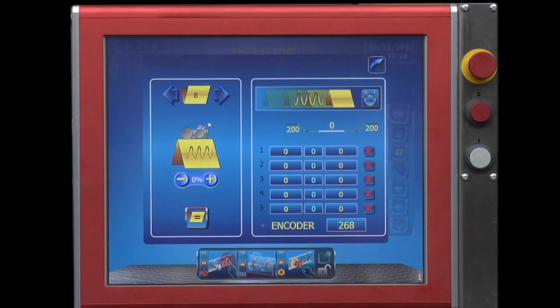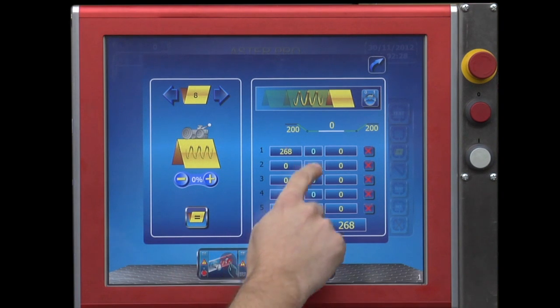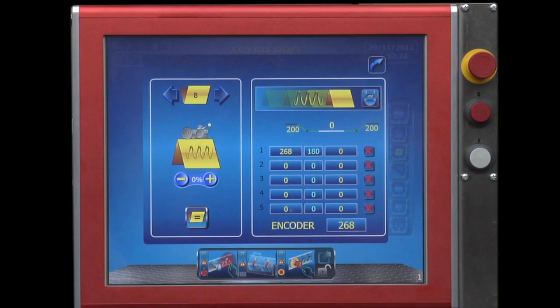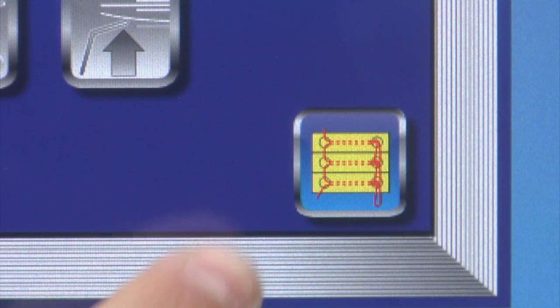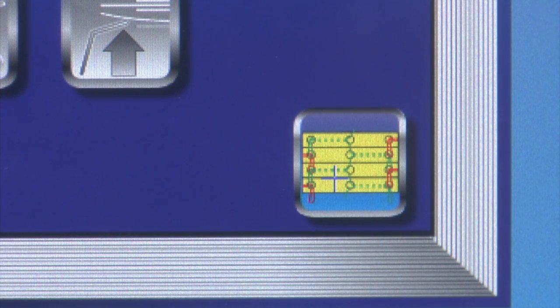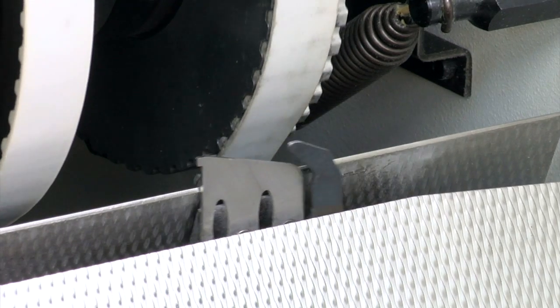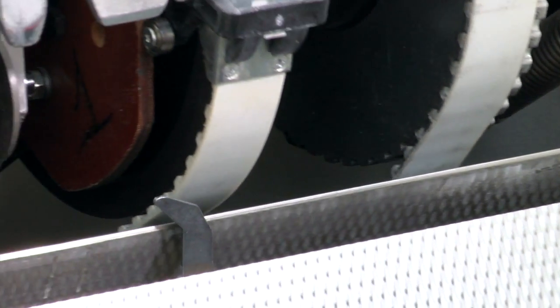Automatic speed variation, easily set by PC, greatly helps while handling difficult jobs with different signature types. Switching between conventional and staggered stitch systems is made easy by the touch screen. Setup operations are accomplished within minutes, thanks to automation and ergonomics.